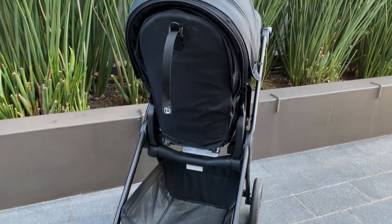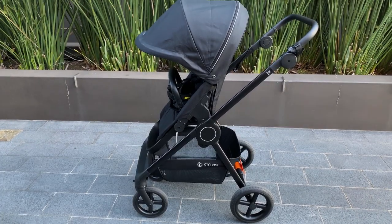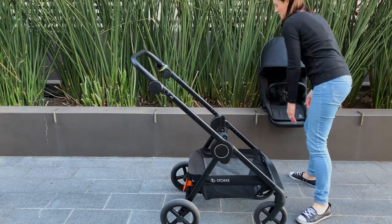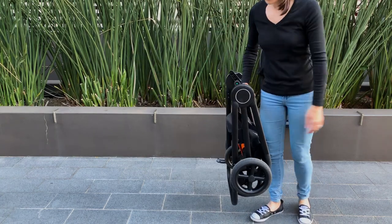A great feature of the Stocky Beat is the under-seat basket. Carrying up to 10 kilos and with great access from either side, you're going to be able to take your shopping, or a picnic blanket, or the whole kit and caboodle, wherever you go. And you can fold this pram with the seat facing in either direction, or if you want it a little bit more compact, you can even take the seat off.